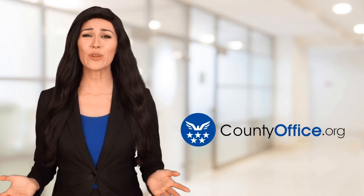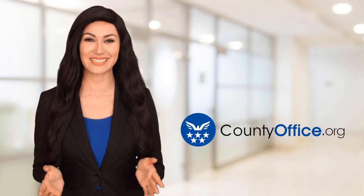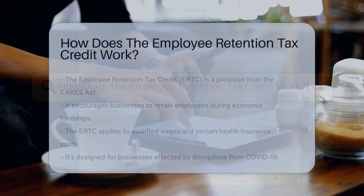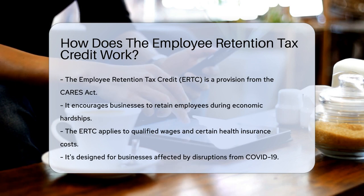Welcome to County Office, your ultimate guide to local government services and public records. Let's get started. How does the Employee Retention Tax Credit work? Imagine a world where supporting your staff during tough times can lead to tax perks. That's the realm of the Employee Retention Tax Credit, ERTC.